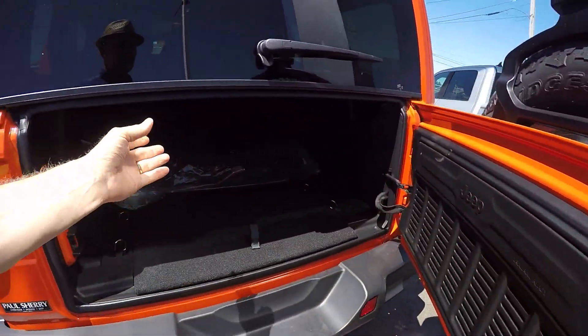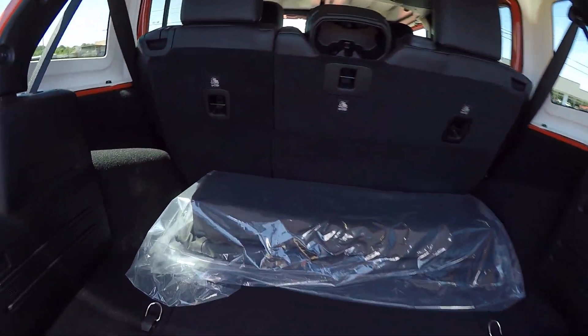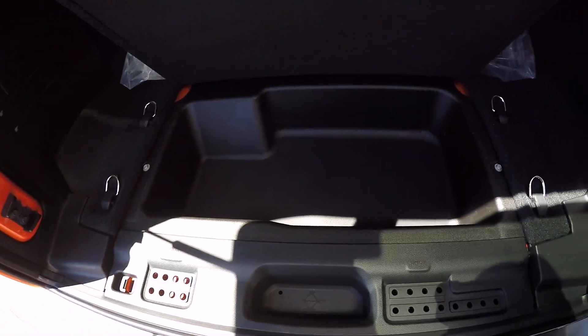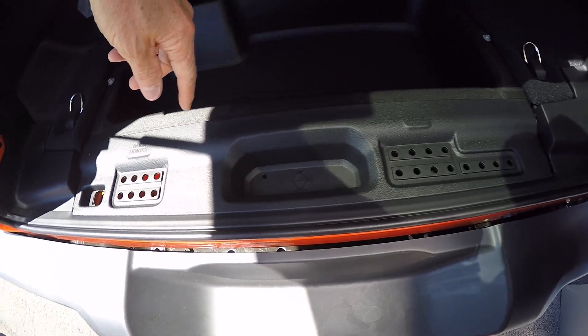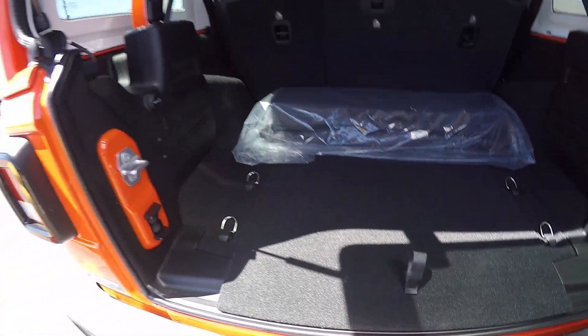The back opens up just like it always has — the liftgate comes up like so. They give you the storage bag for the three-piece hardtop, and under here they give you a storage compartment. This is for all the pieces you take off — if you take the doors off or lay the windshield down, you can keep track of all the pieces and put them back where they belong.